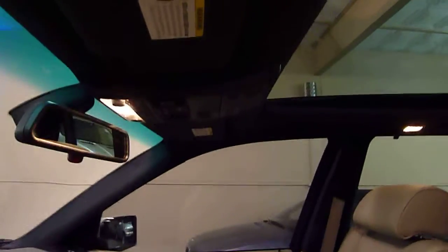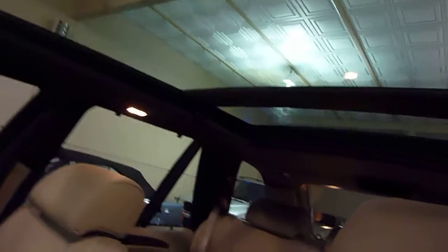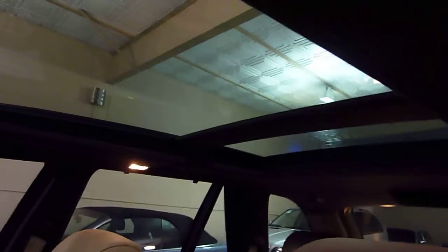It makes it look much more luxurious. You also get a sport steering wheel, and the headliner is actually black instead of light tan in this case — they do that on a sport package. As I'm showing you here, this is the panorama sunroof, and it has a power shade as well, so it'll cover the sunroof completely.